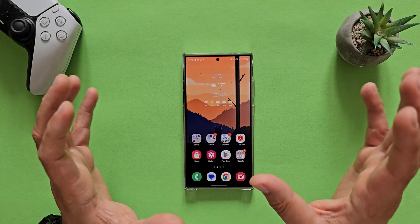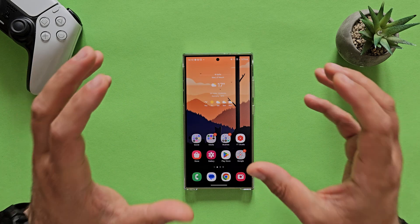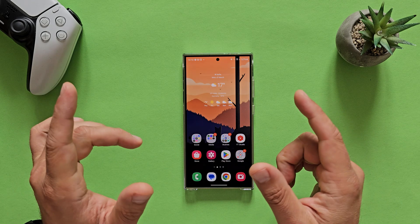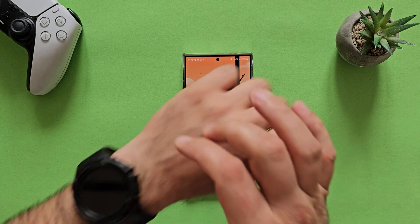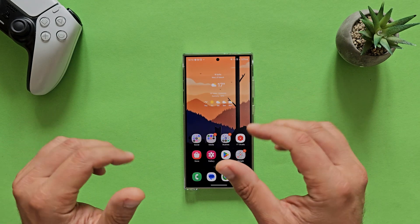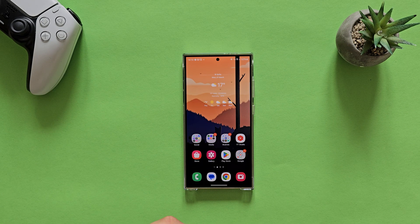The April update for the Samsung Galaxy S24 series arrived yesterday. I'm already using the Samsung Galaxy S24 Ultra with the April update. It's still the 27th of March, so we are again living in the future, thanks to Samsung updates.